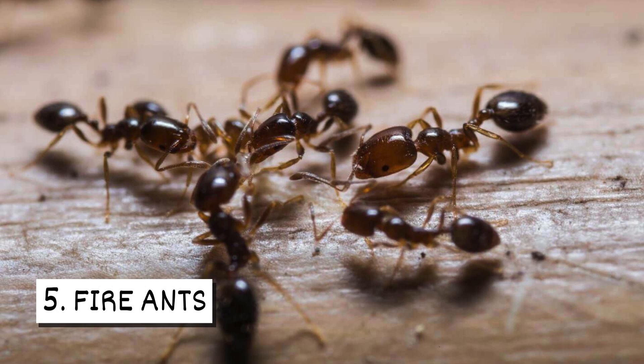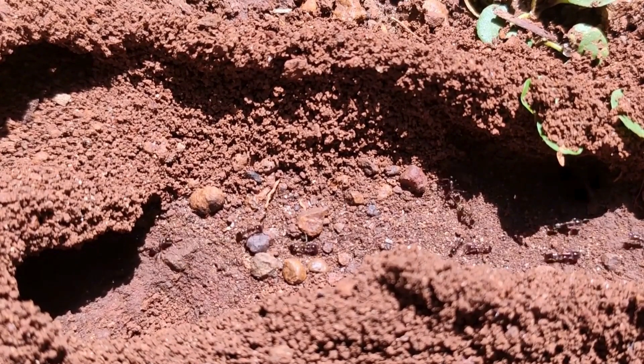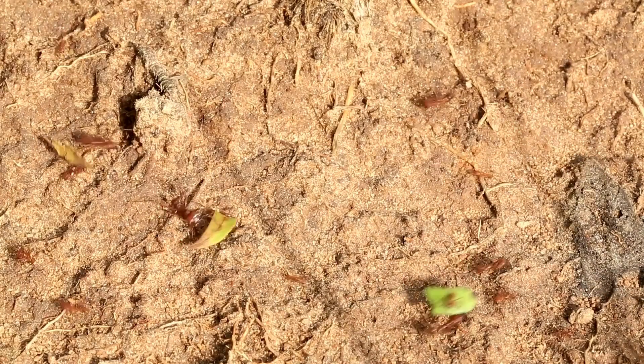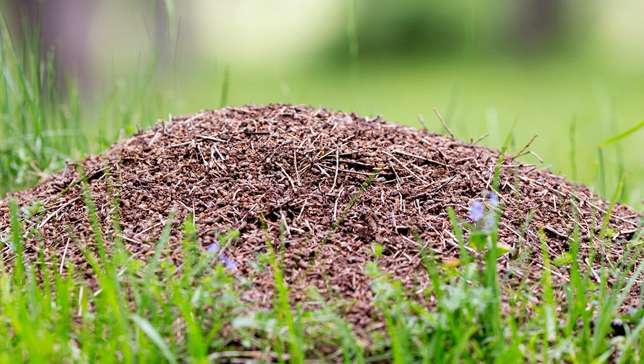Five: Fire ants. These ants tunnel in soil to create nests. Their nests can usually be identified by a mound of soil that lacks an entrance hole. The ants leave the nest via tunnels. Mounds are typically several inches high, but they can be larger depending on the size of the colony.